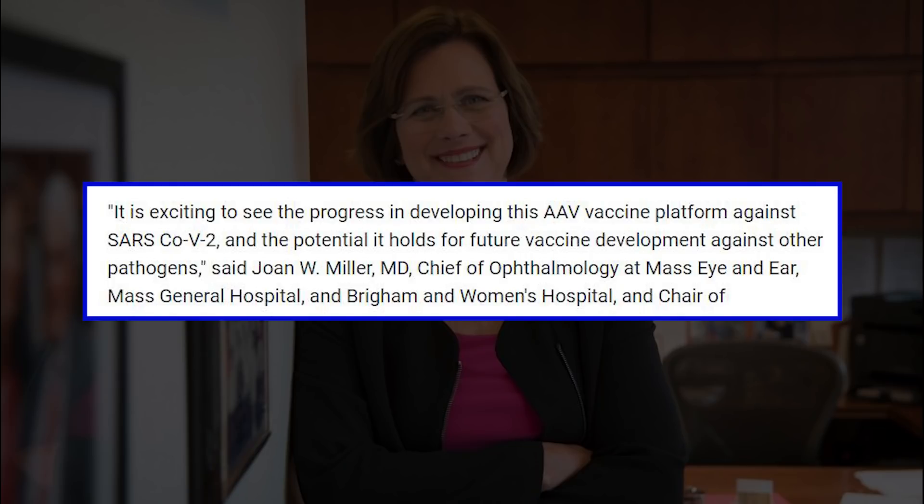Said Dr. Joan W. Miller, chief of ophthalmology at Mass Eye and Ear, per Medical Express.